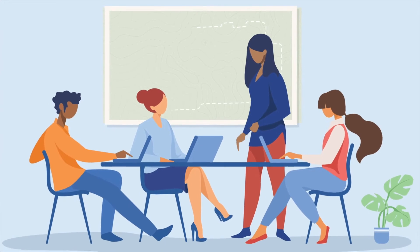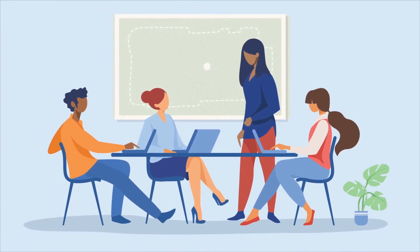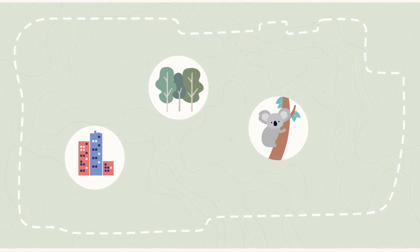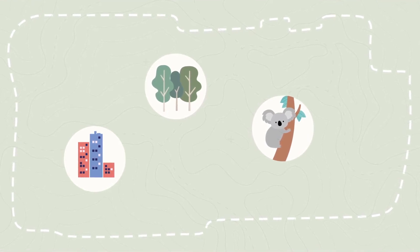In New South Wales we are doing this through a process called strategic conservation planning. Strategic conservation planning helps us assess and protect biodiversity early in the process when planning for urban development, including new houses, employment areas and infrastructure.